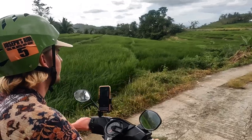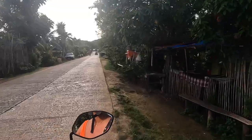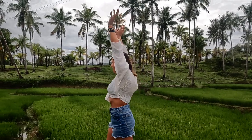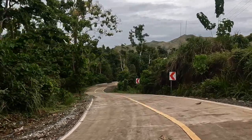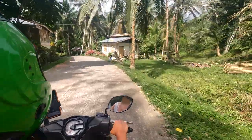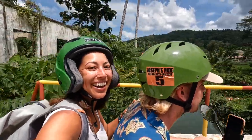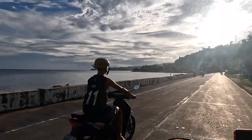Bohol is a fantastic island to explore with a scooter. The scenery is beautiful and with a scooter you can leisurely explore the islands at your own pace — the wind in your hair, stopping at places you come across along the way. It's definitely the most enjoyable way for us to discover new spots. Keep in mind that Bohol is a pretty large island, so you'll cover quite some distance. We rented a scooter for two days through our accommodation and paid around €8 per day. The costs for refueling were about €6.